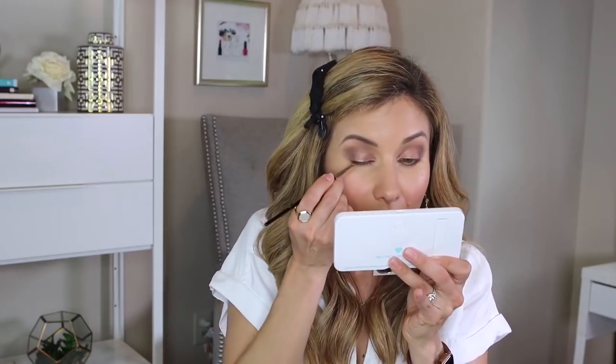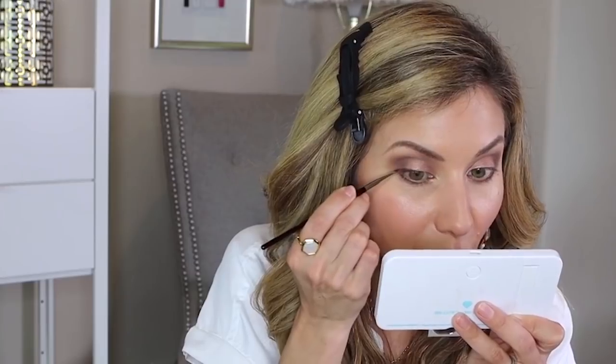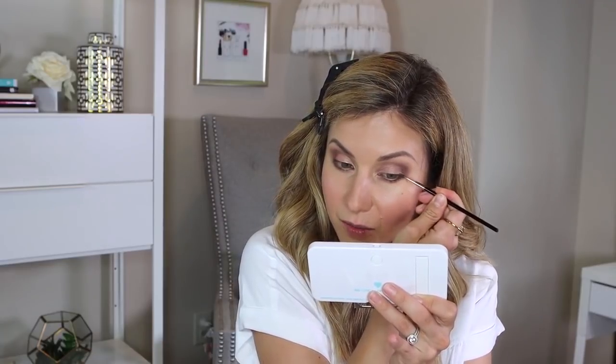Next I'm doing the same thing on the upper lash line, creating a little bit of darkness there. The shade is dark but not dark enough for a strong winged liner — it's just going to give a little fullness at the lash base. I'm putting on false lashes, so I'm doing this to help conceal the lash band once I glue it. I find that when you have some sort of eyeliner, false lash strips blend a little better.